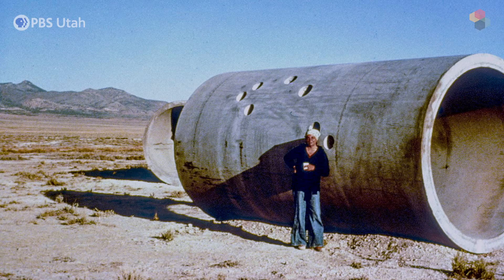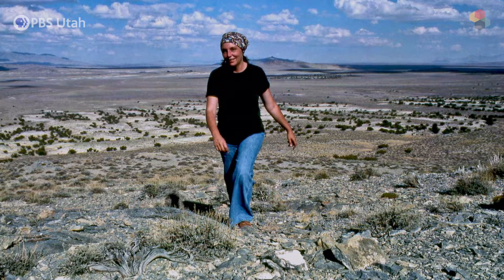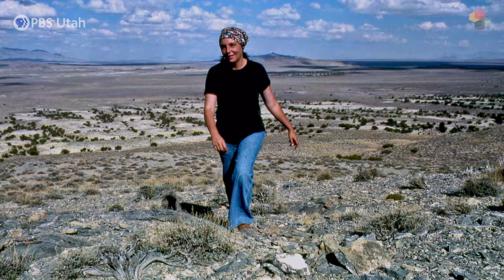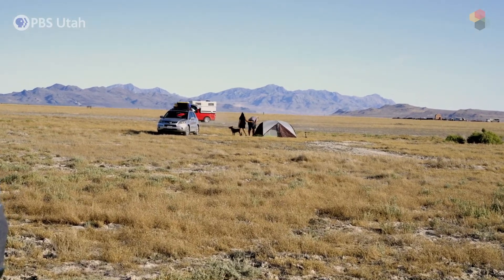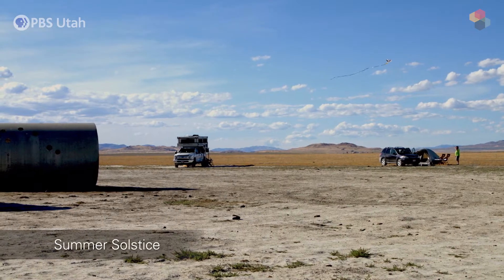"I would want to sit down there and build a sculpture. Once the tunnels were built, they were built so I could do the summer solstice celebration. I had a tent, food and everything, and I invited the local people — many of them came."